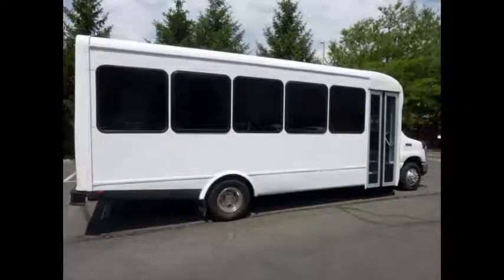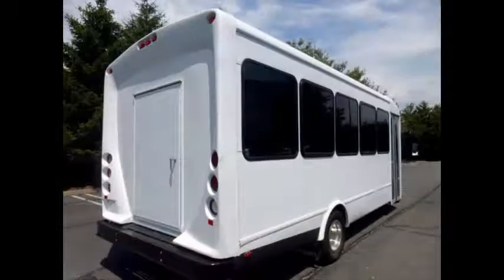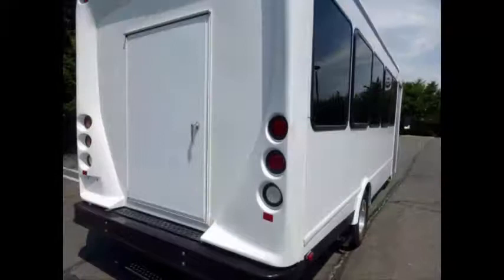We have fully reconditioned this bus and detailed it to give it an excellent appearance. As part of our reconditioning process, the bus was fully serviced and inspected. Any repairs were done as needed to make this bus fit for any use.